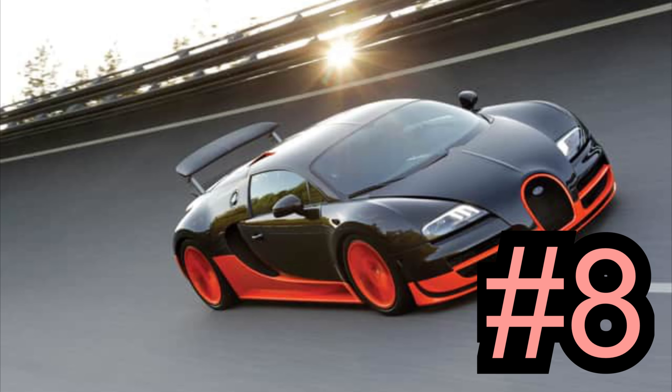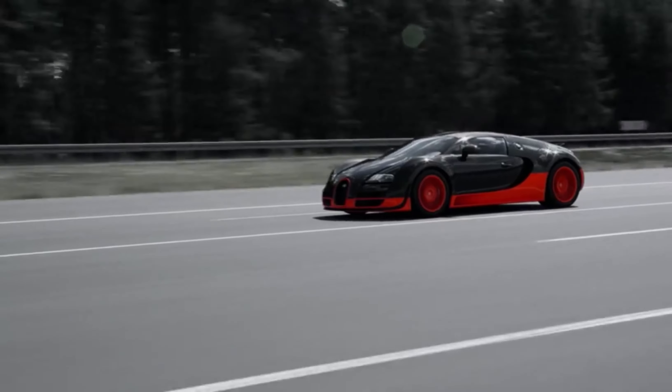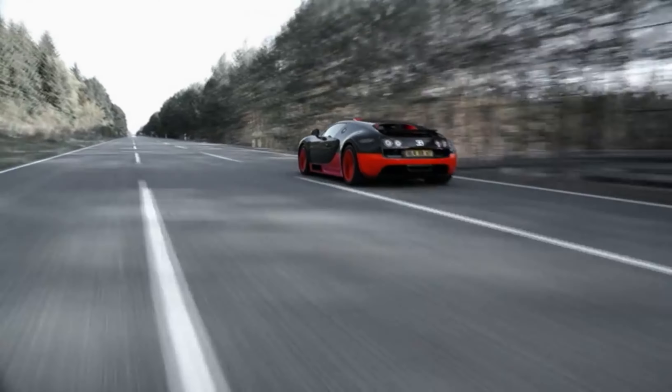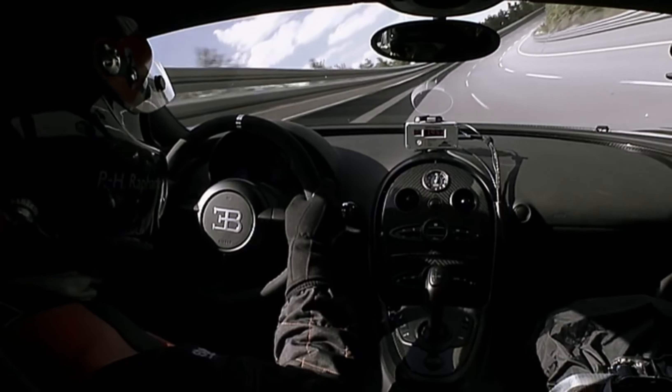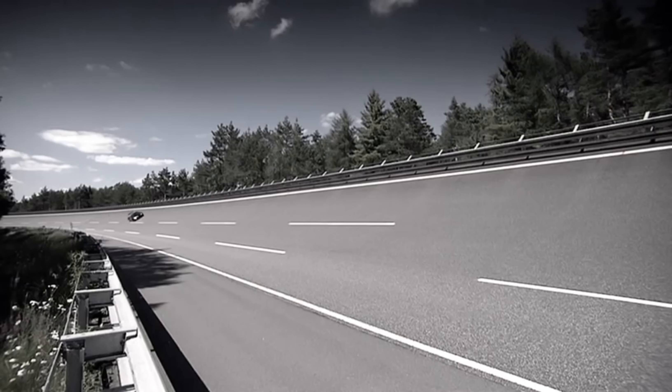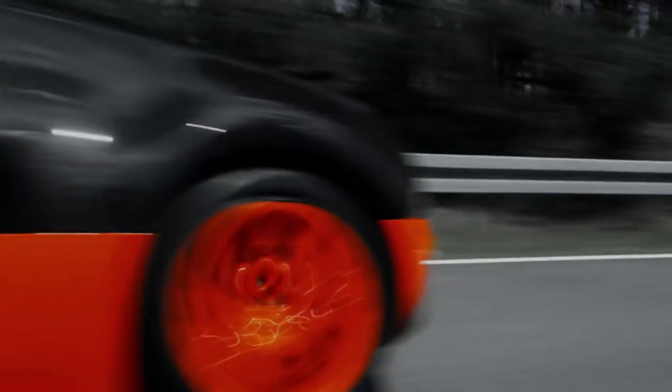Number 8: Bugatti Veyron, 253.8 miles per hour. When the Volkswagen Group first announced its outlandish plans for the Veyron, a lot of people thought the bosses were mad. However, it seems that with enough money and willpower you can make anything happen, and in 2005 Bugatti revealed the finished Veyron, complete with an 8.0-liter quad-turbo W16 engine and 1,001 BHP. At the time it was the most expensive and most powerful car in the world, and it quickly became the fastest, hitting 253 miles per hour.